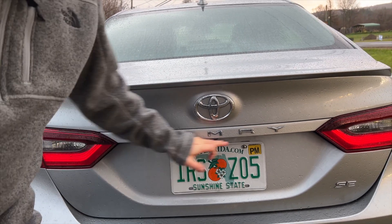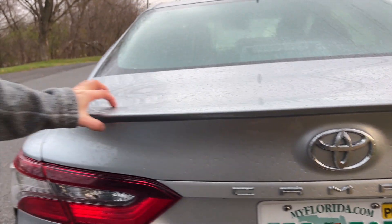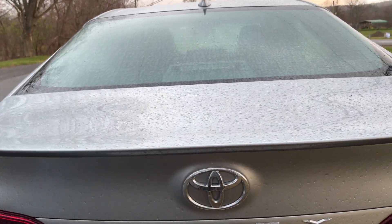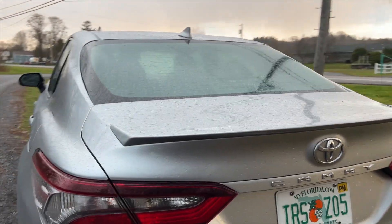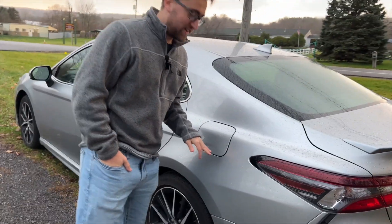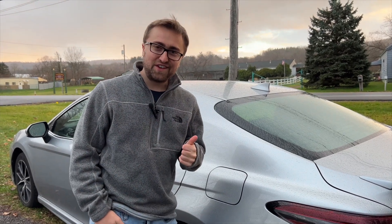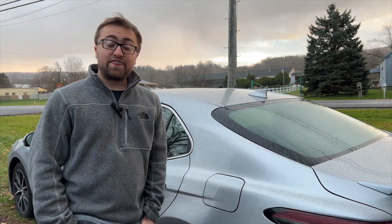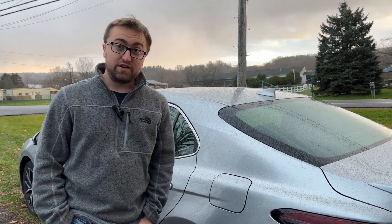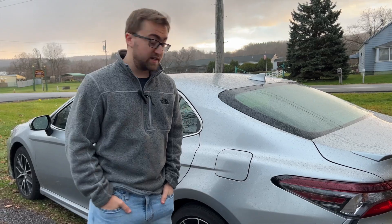You have 'Camry' letters running across the back and the Toyota logo. There is a small spoiler — not too much, but it does look more sporty in my opinion than the average affordable sedan. Coming on to the gas cap, it is done from inside of the car. It does get 28 miles per gallon in the city and 39 on the highway, which is really good for an entry-level affordable sedan.